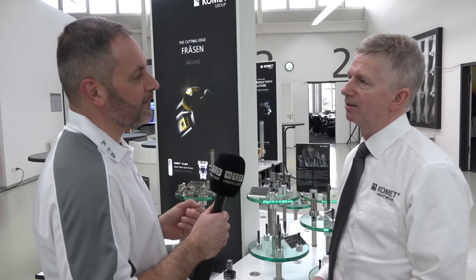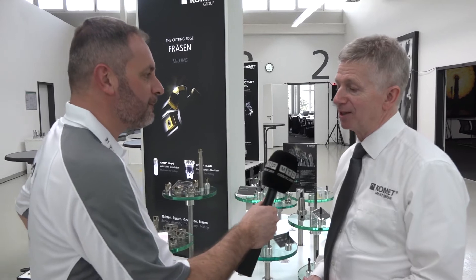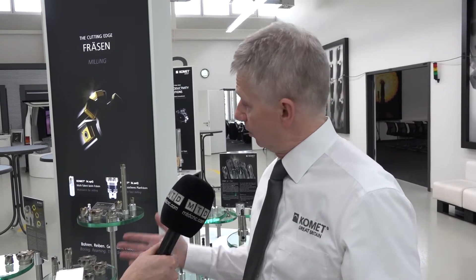Steve, Comet was founded in 1918. Could you tell us about the journey you've been through? Yeah, it's been a long journey, Mark. So 100th anniversary next year. We started with basic drilling tools. Laterally, in the last years, we've acquired YELL for thread milling and DHART for reaming. So we're now called the Comet Group, and we're going from strength to strength, developing our portfolio.